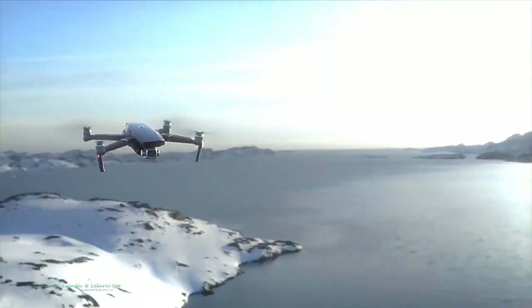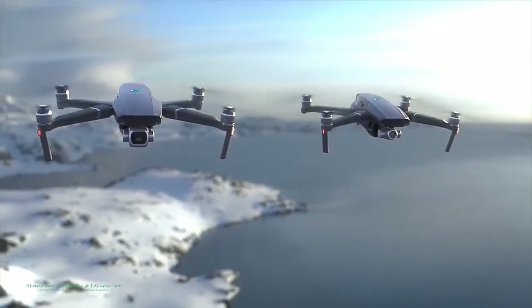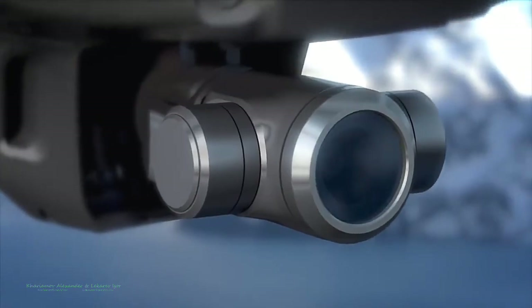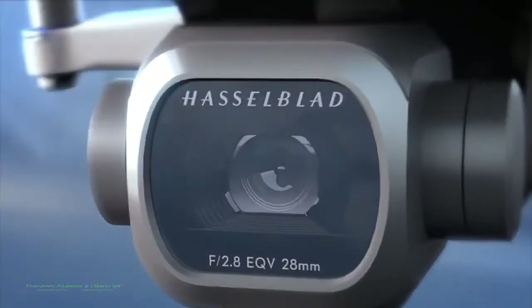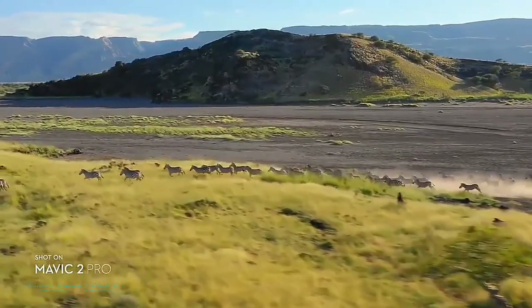The aircraft comes in two new editions: Mavic 2 Pro and Mavic 2 Zoom. Both cameras utilize DJI's latest 3-axis gimbal technology, ensuring smooth and stable footage in any situation.